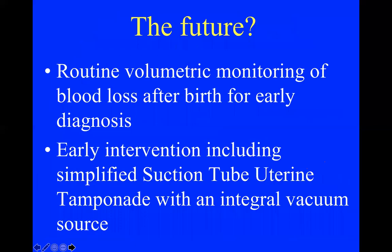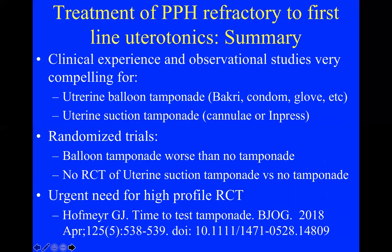The future of PPH management may be routine volumetric monitoring of blood loss after birth for early diagnosis, followed by early intervention with uterotonics — hopefully a heat-stable form of oxytocin usable everywhere — plus some form of tamponade using whatever is found most effective, whether a simple suction tube or the Elavi balloon, potentially with a simple MVA syringe as the vacuum source.